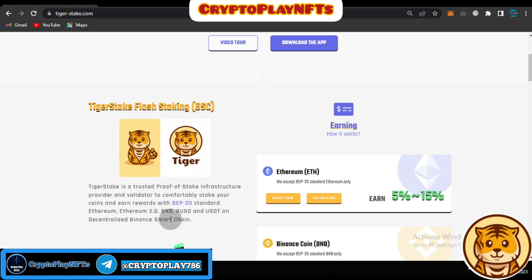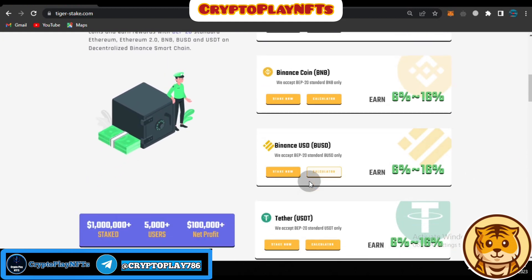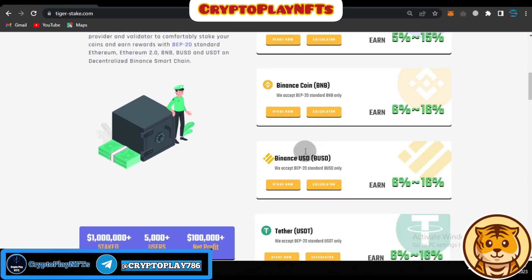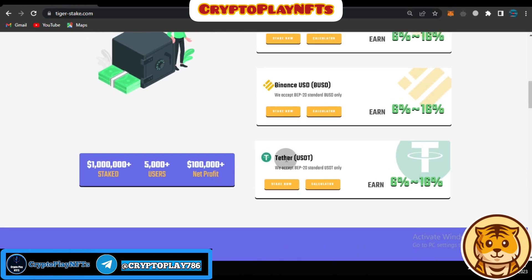The platform supports Ethereum 2.0, BNB, BUSD, USDT, and the decentralized Binance Smart Chain. There are four earning options: first is Ethereum, second is Binance Smart Chain (BNB), third is Binance BUSD, and fourth is Tether USDT.